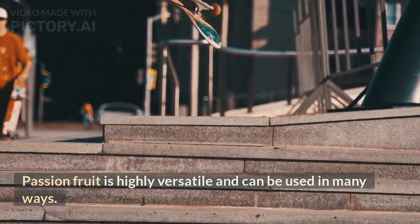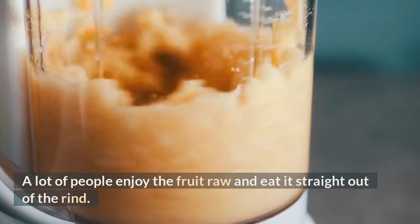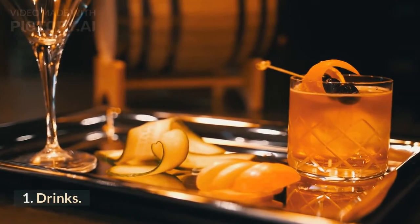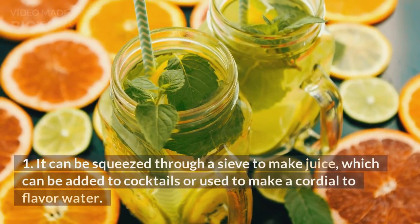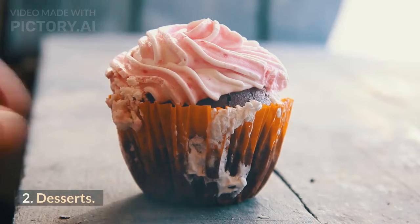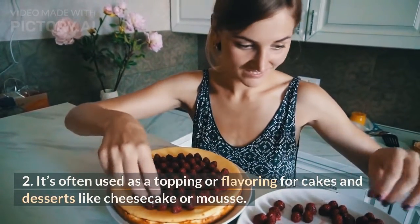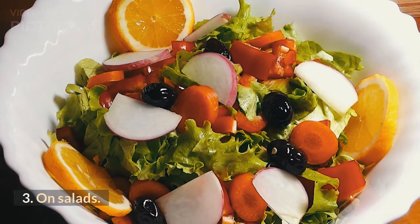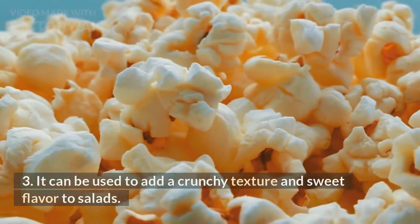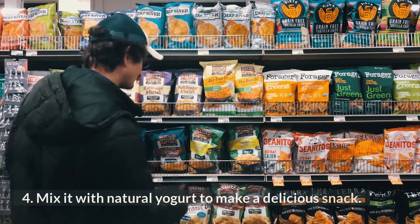Passion fruit is highly versatile and can be used in many ways. A lot of people enjoy the fruit raw and eat it straight out of the rind. Popular ways to use passion fruit include: drinks — it can be squeezed through a sieve to make juice, added to cocktails, or used to make a cordial to flavor water; desserts — it's often used as a topping or flavoring for cakes and desserts like cheesecake or mousse; on salads — it adds a crunchy texture and sweet flavor; and in yogurts — mix it with natural yogurt to make a delicious snack.